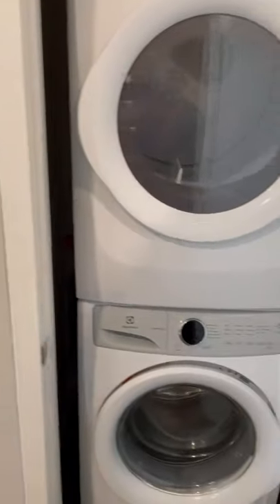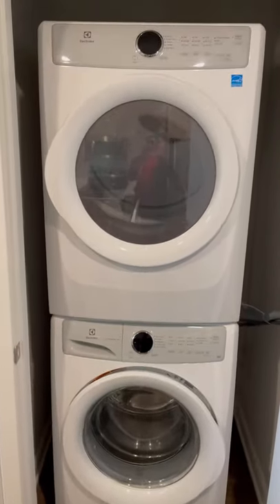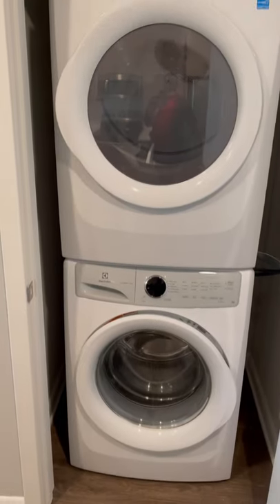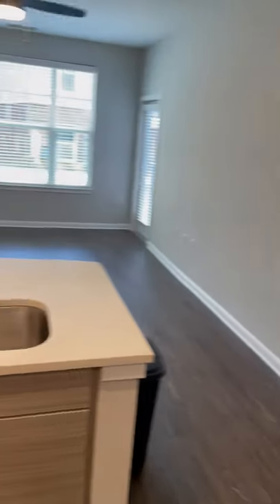Right beside that we have our stackable washer and dryer front loads. Technology driven. They are full size, so it allows you to actually wash — not as often, but wash as effectively.